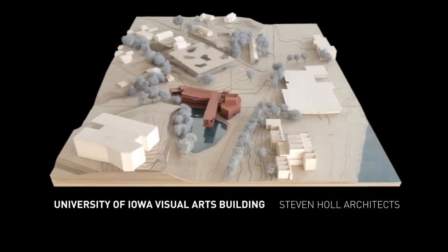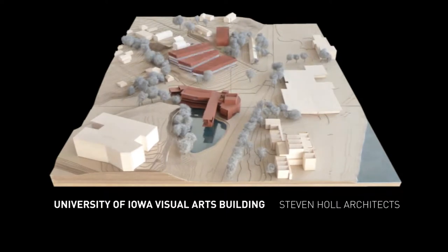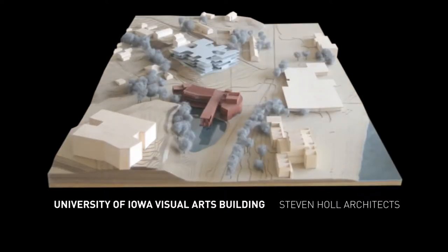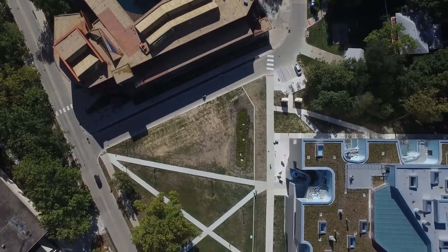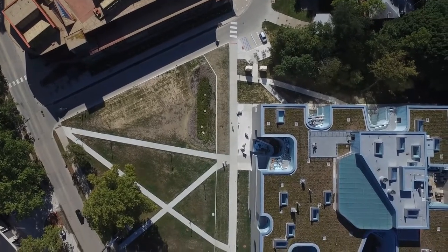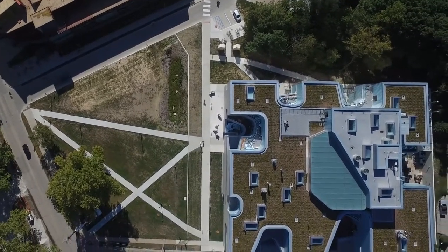This was a very difficult process because we were trying to add on to our own building a new building which is twice as big, and we went through 30 different schemes. So the process really was one that made me realize how important it is to have the concept clear as an architect.